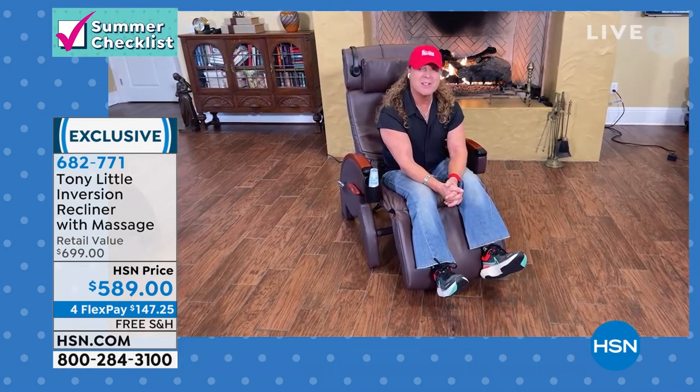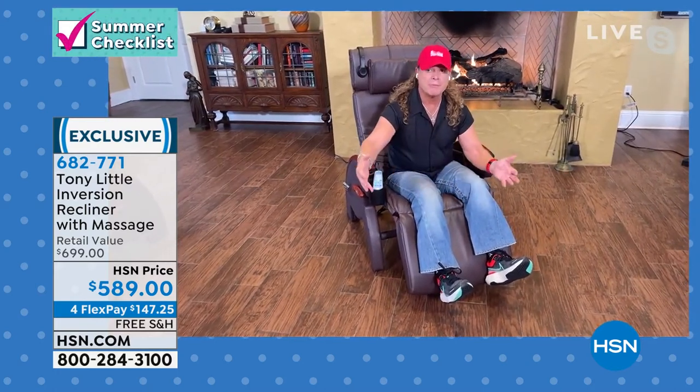Well over 10 or 15 years ago at HSN, we had a Celebrity Green Room and I put one of these in there for over 10 years. I finally had to grab it out of there because nobody wanted it to leave. The name of it is called De-Stress Inversion — it de-stresses your whole body.